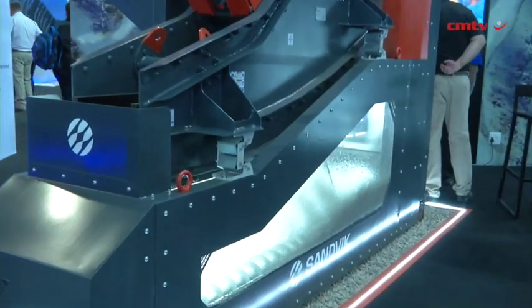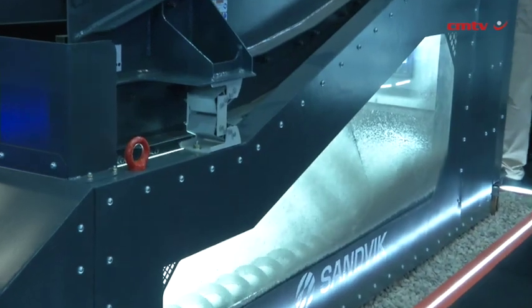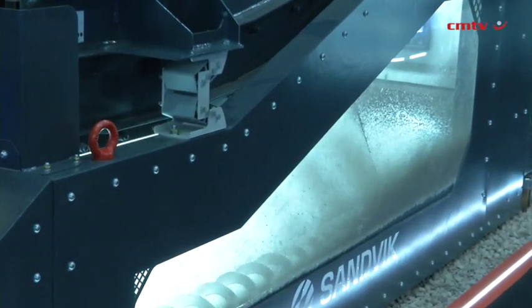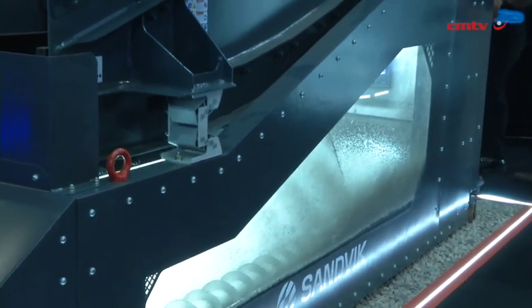We are also looking at energy efficiency in the crushing process. With traditional grinding accounting for more than 40% of energy in mining, our focus is to crush more and grind less. With Sandback crushers, you can achieve up to 50% energy efficiency. Also, by crushing more earlier in the process, you can save energy further down the process.